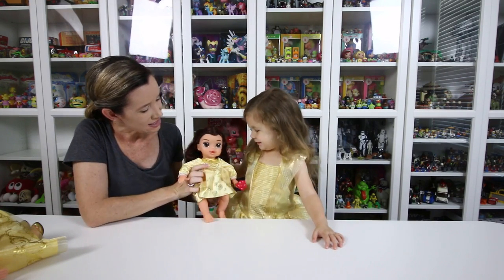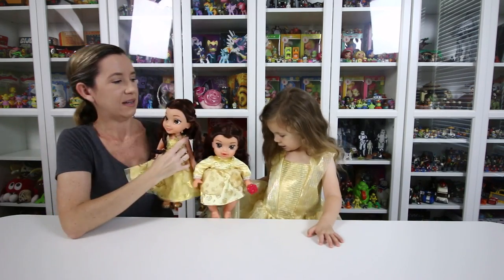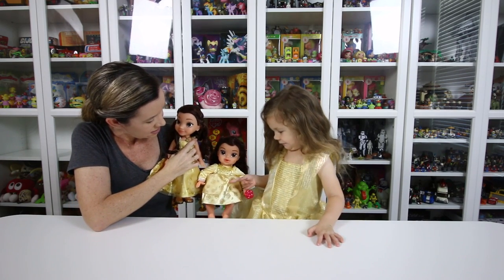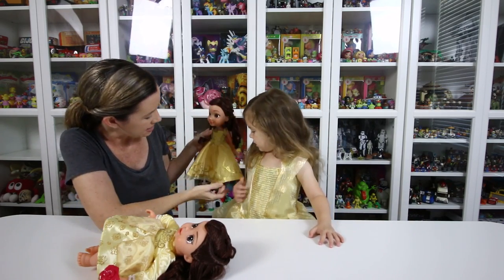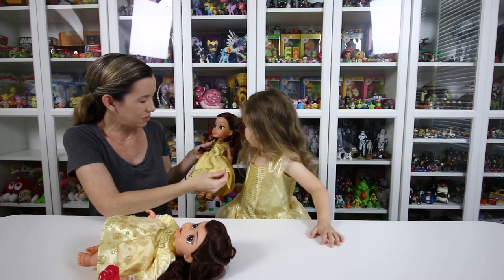She matches you too. So we have all these pretty Belle dolls — our dresses are yellow. But it's not the same because it has flowers on it; hers is a little different. Yours is more like this one here.